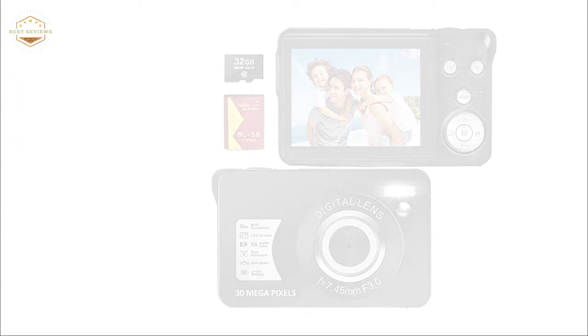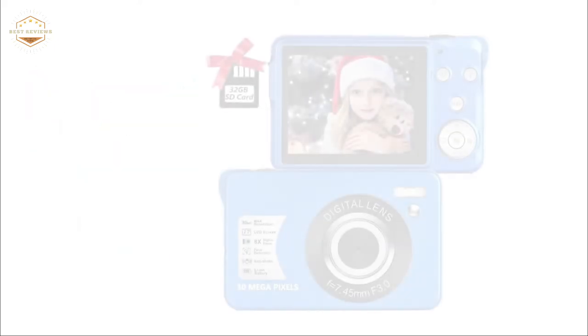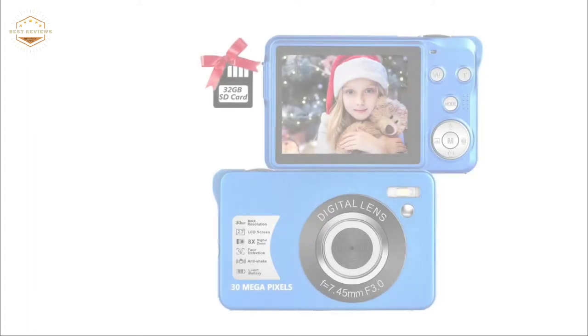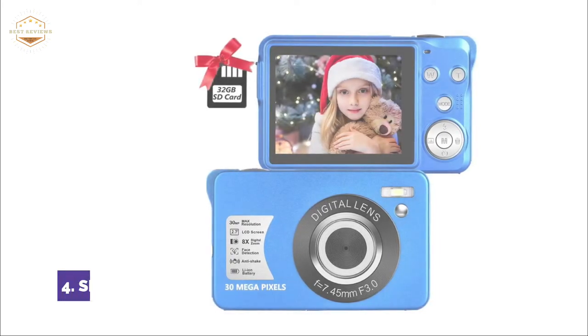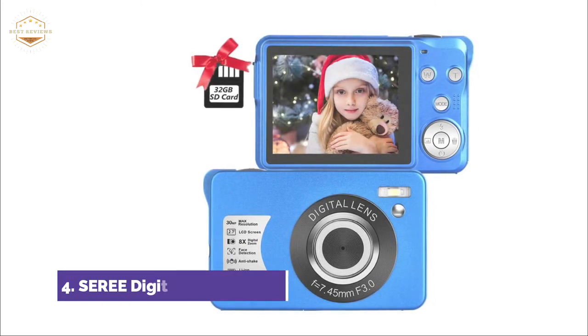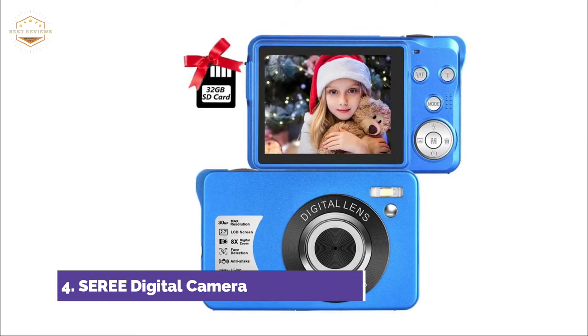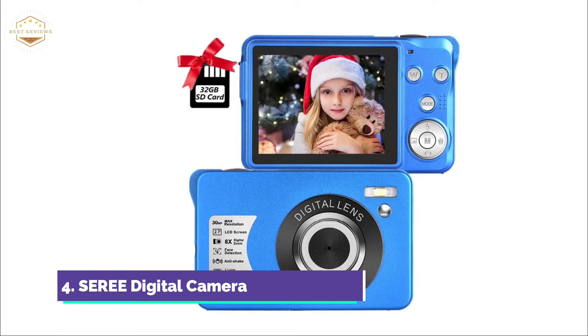It is a great choice for birthday gifts and Thanksgiving. At number 4 is the Siri Digital Camera. It features a 30MP resolution and 1080p high-definition video. This compact camera has an 8x digital zoom that allows you to see closer details and get a better view of distant subjects. The 2.7-inch TFT LCD screen allows you to instantly see what you are filming in playback.